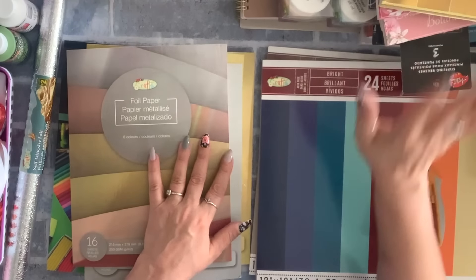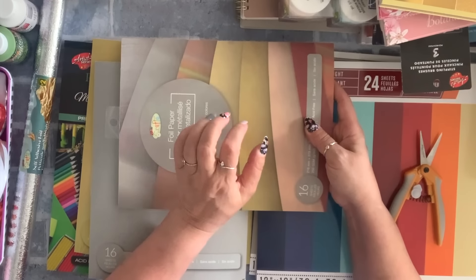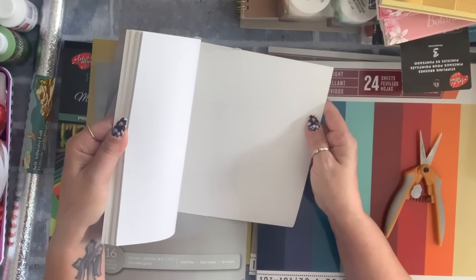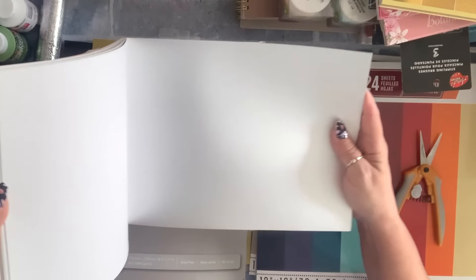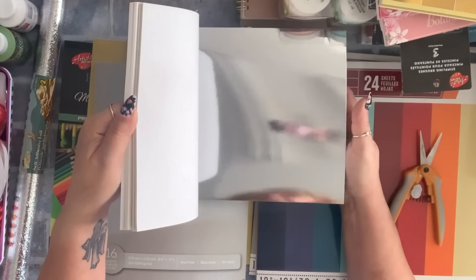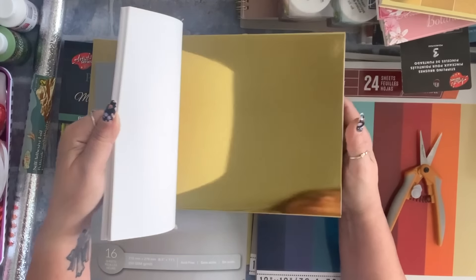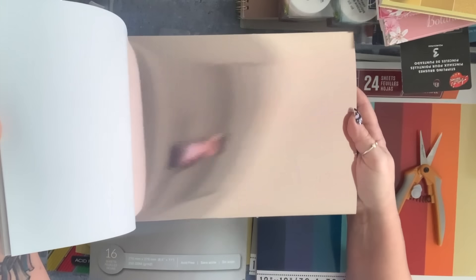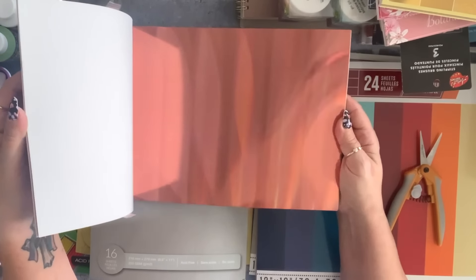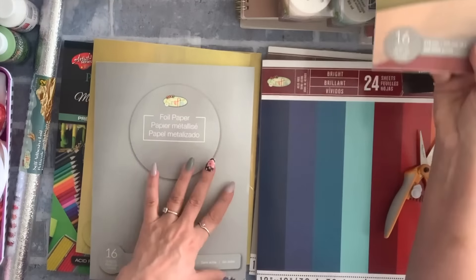You also get a mirror-style gold — six sheets of that. I grabbed two packs. Even though I love silver, I left the silver. This is a repurchase — I had bought one before and it die-cuts beautifully. This other pack has matte silver, shiny silver, beautiful rose gold, matte gold, shiny gold, shiny rose gold, and copper — $2.75 for 16 sheets.